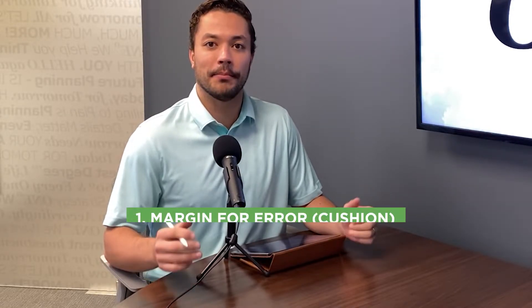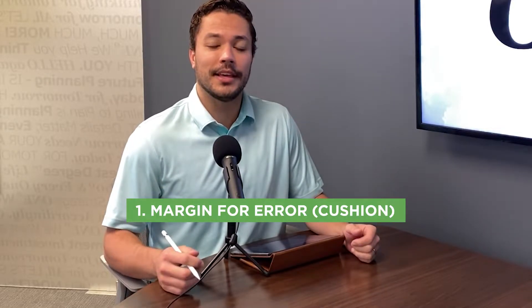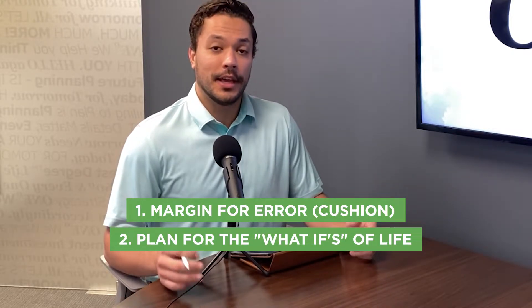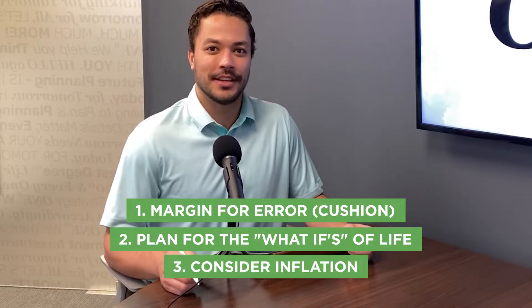But we found that there are three critical factors to make sure that you can retire with confidence. The first is making sure that your plan has a margin of error — basically a cushion. The second is making sure that you are considering the what-ifs of life. And the third is making sure that you're aware of inflation eating into your expenses. Today we're going to talk about it.